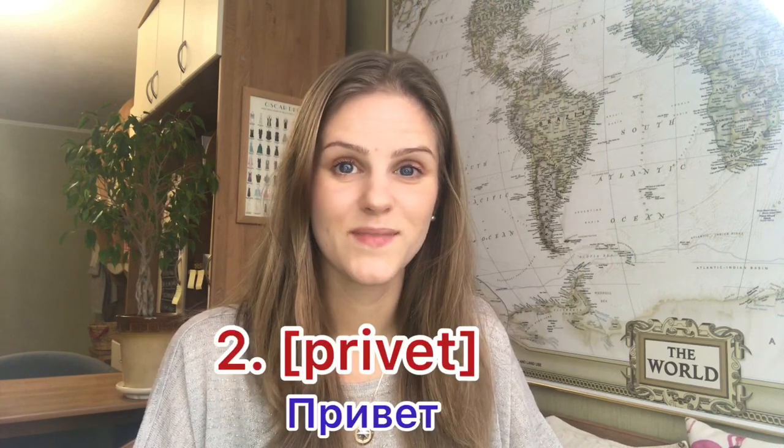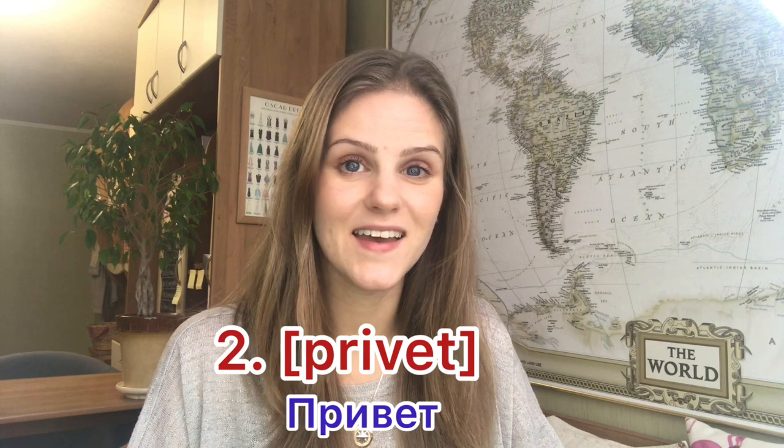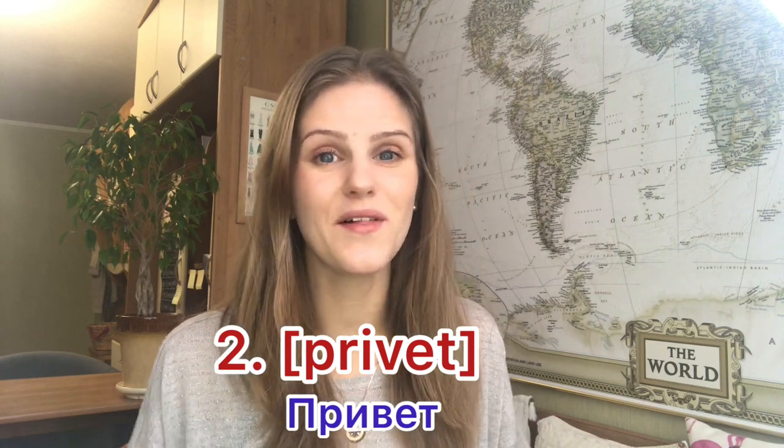The second most useful word is for situations where you'd use Du - the informal form. In Russian that's Ты. When you feel you can say Du to this person, then say Привет. Привет is the word you use with all your friends and people of your age.